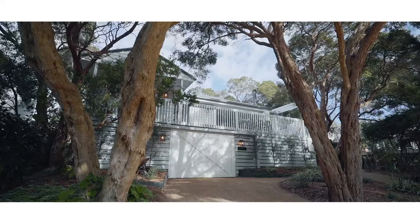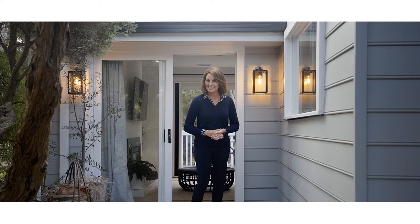Number 4 Timaru Close, Sorrento, has recently undergone an incredible transformation and the result is breathtaking. It's now the epitome of peninsular coastal cool. Let's take a look.